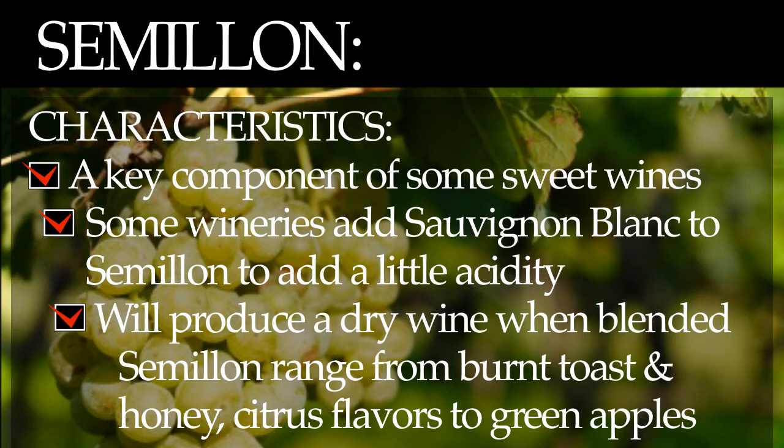The characteristics of Semillon wine range from burnt toast and honey, as well as citrus flavors of lime and lemon to green apples.